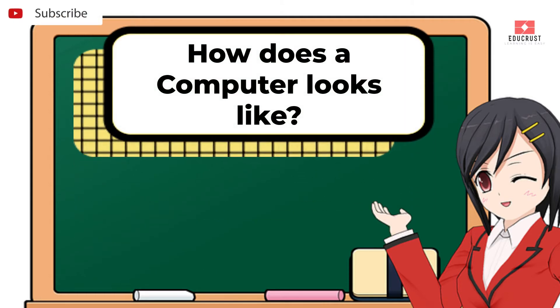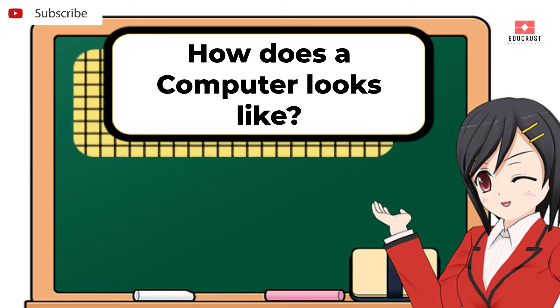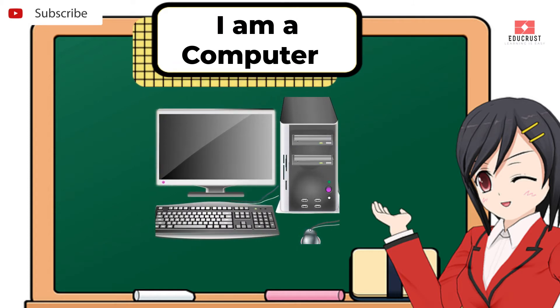How does a computer look like? Below is the picture of a computer.